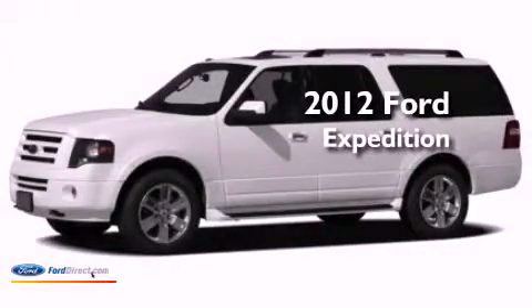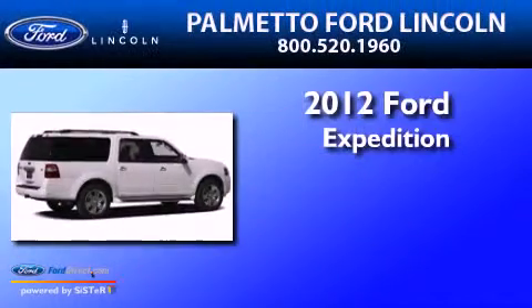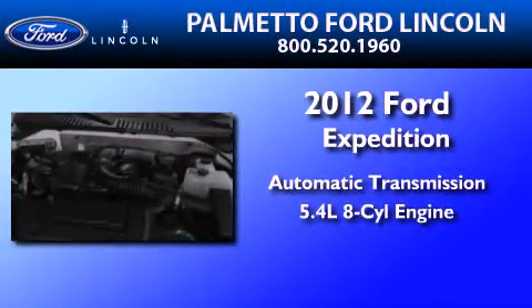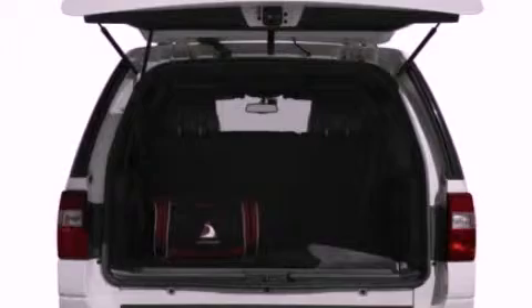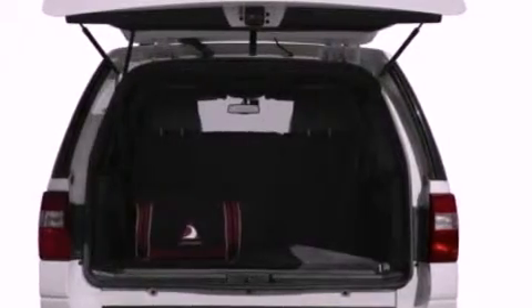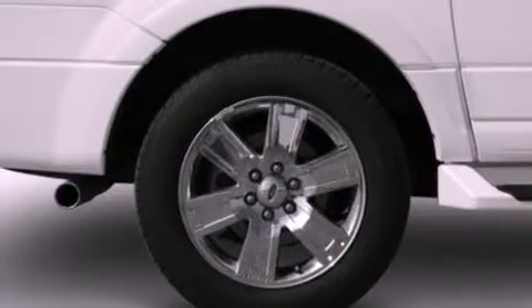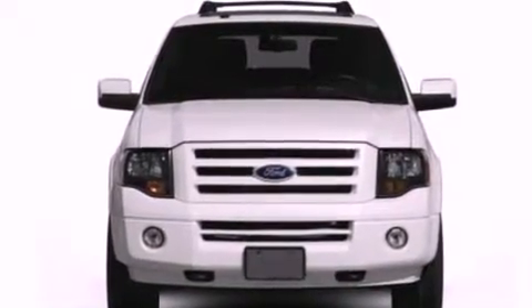This is a brand new 2012 Ford Expedition. This SUV has an automatic transmission and a 5.4-liter V8. Its top features include power adjustable driver pedals, 100% commercial-free Sirius satellite radio, big 18-inch wheels, and traction control and stability control systems.